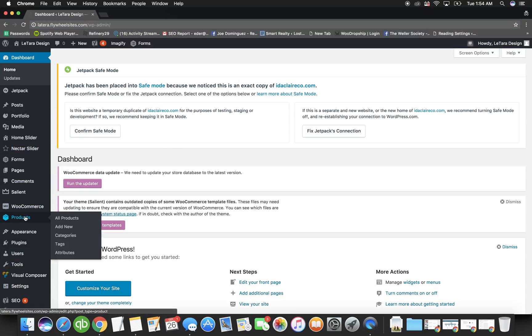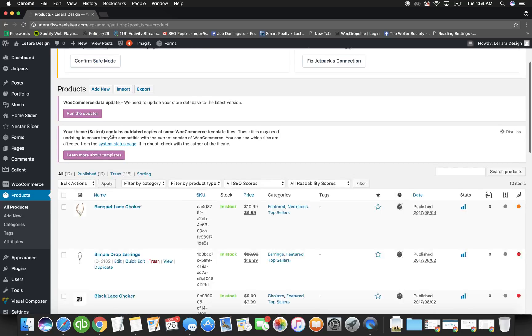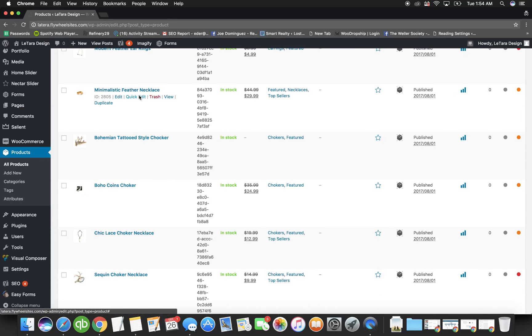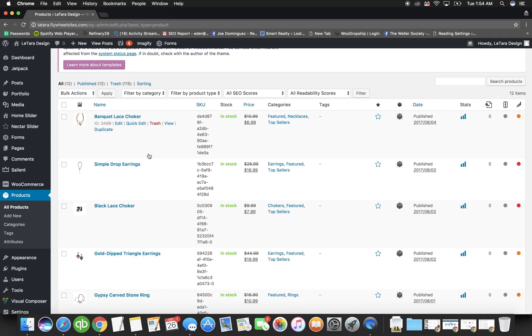Once you're logged in, go to Products and then All Products. Here is where you can view the current products on the site. Every time a site is built, we load about 10 demo products. These are not real products — our job is to build the site, the client's job is to maintain it and upload things. We make it as simple as possible.